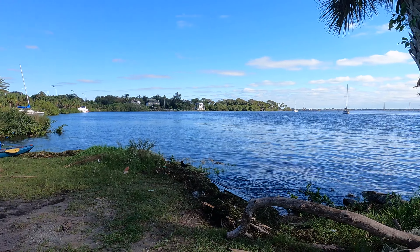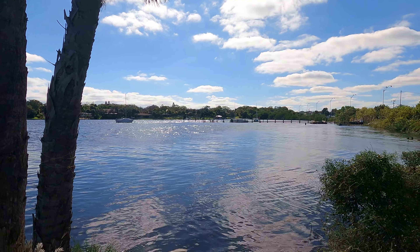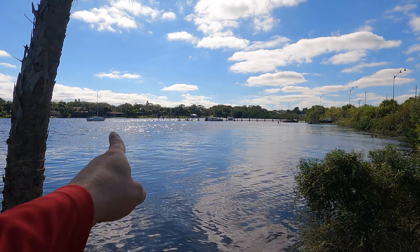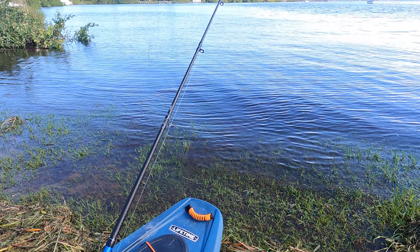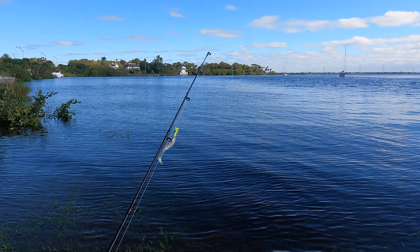It has been a while since we've been magnet fishing and kayak fishing, so we are going to combine the two today and try to see if we can find any metal under all these old docks here. I also brought a rod just in case we see some schools of fish out there that interrupt us during our magnet fishing. Let's do this.